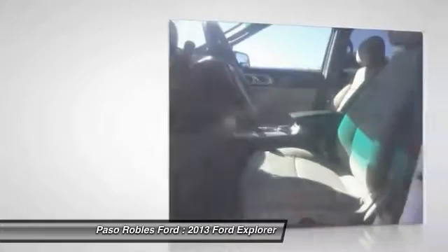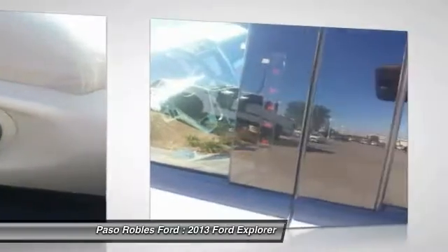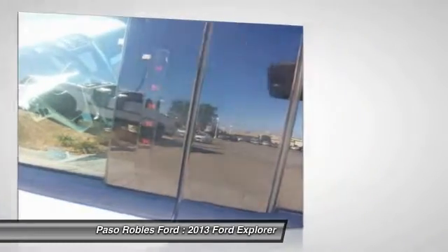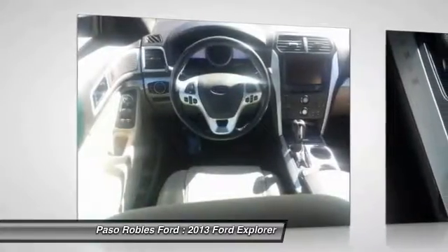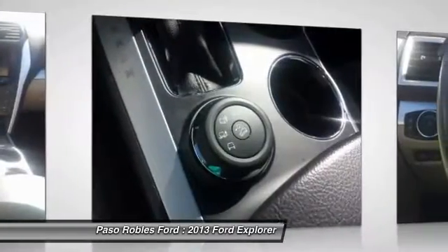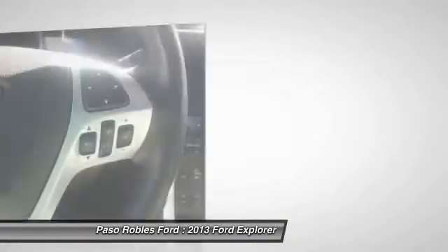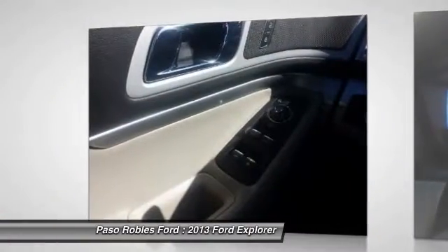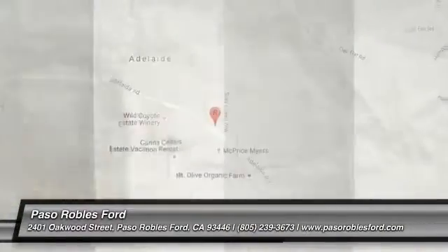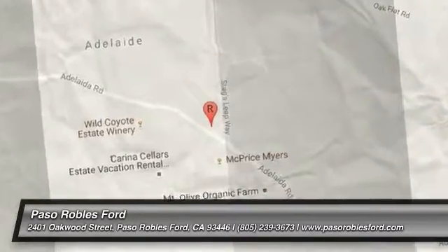Take this vehicle for a spin and see why so many shoppers are now proud owners. Visit Searchlight.com.